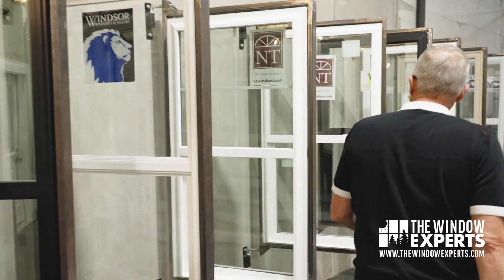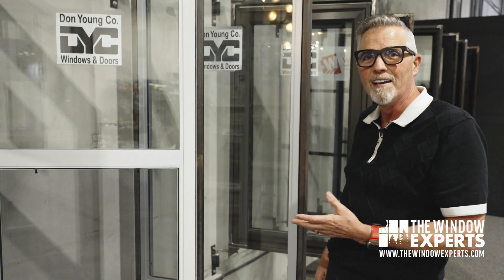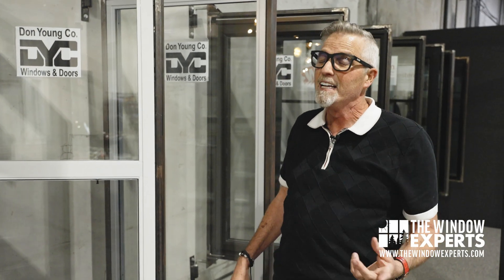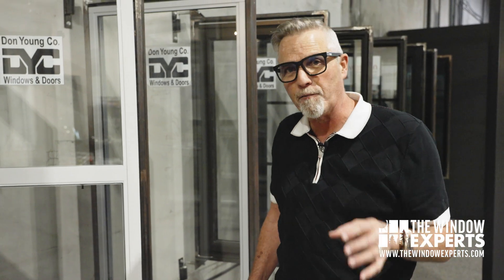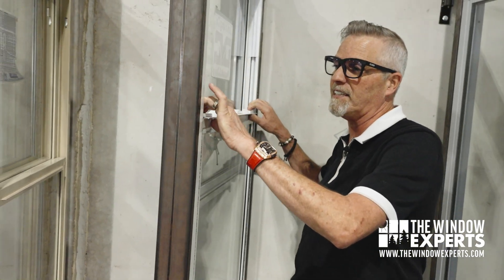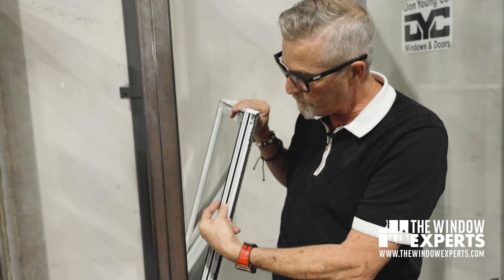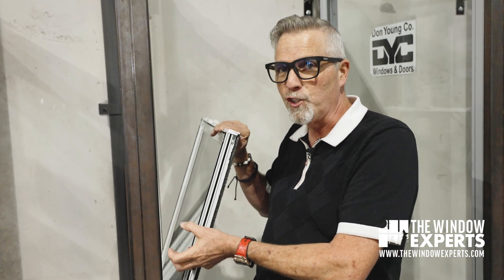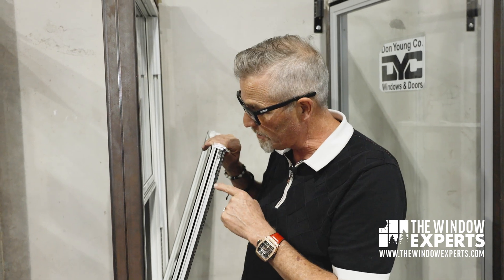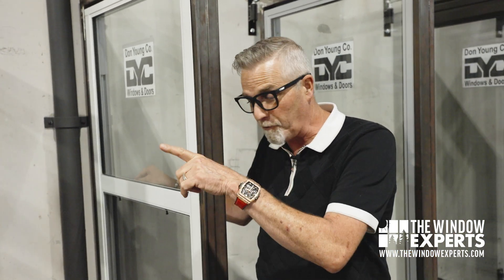Now let's move on. These are all high-quality vinyl products. Then you get into aluminum products, like this Don Young aluminum window. If you live up north, you probably don't want aluminum, but down in the south where heat is the primary concern, aluminum does really well — especially aluminum 2.0, upgraded aluminum. This one has a thermal break — this little black bar right here — which separates the outside piece of aluminum from the inside and does not allow as much heat to transfer into the house or your heat to escape in winter. High-performance aluminum won't be as efficient as vinyl and will cost a little more, but it has other benefits.